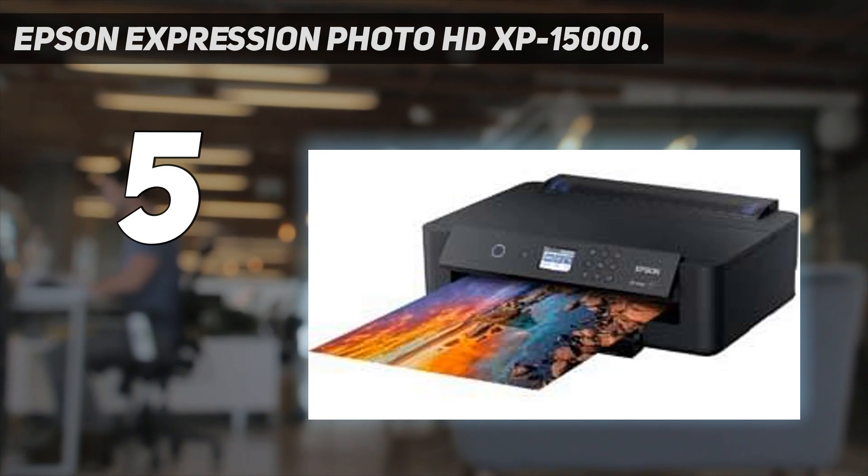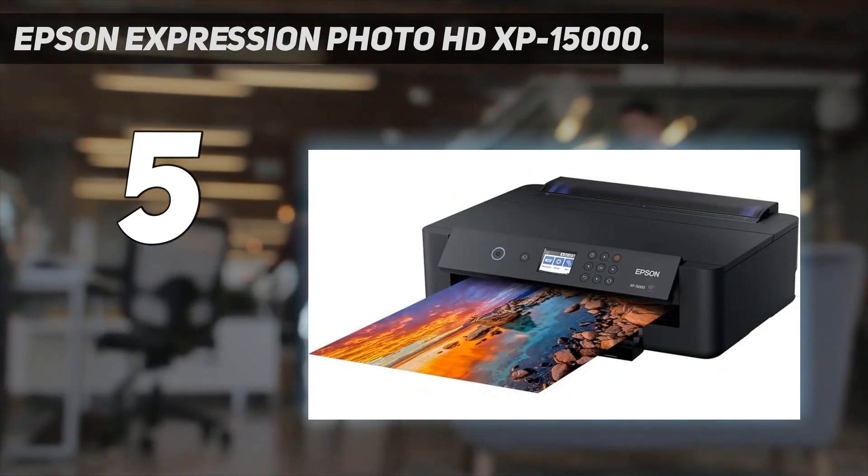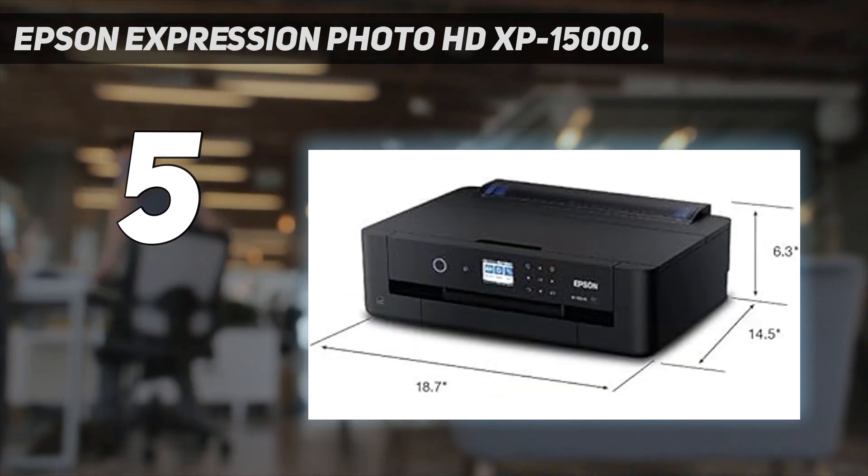However, if you don't mind being limited to 4-inch by 6-inch images, the Canon Selfie CP1300 is a good option that will keep a few hundred bucks in your wallet.